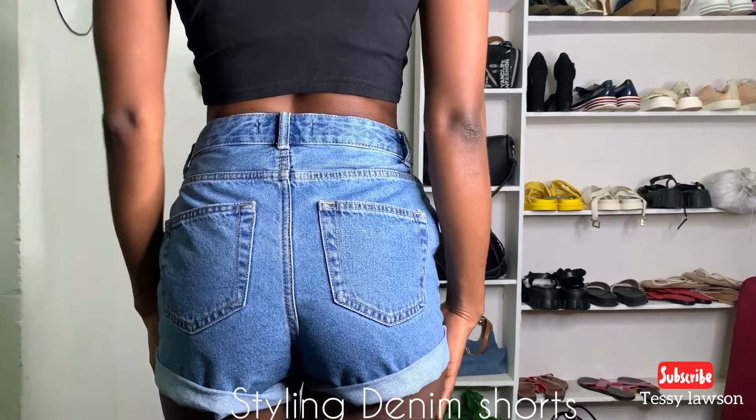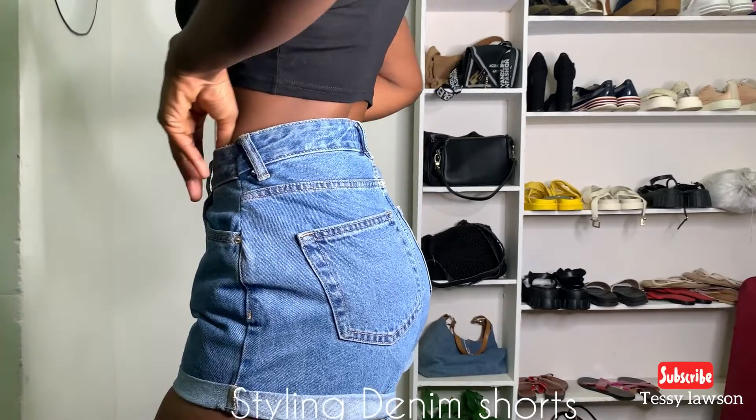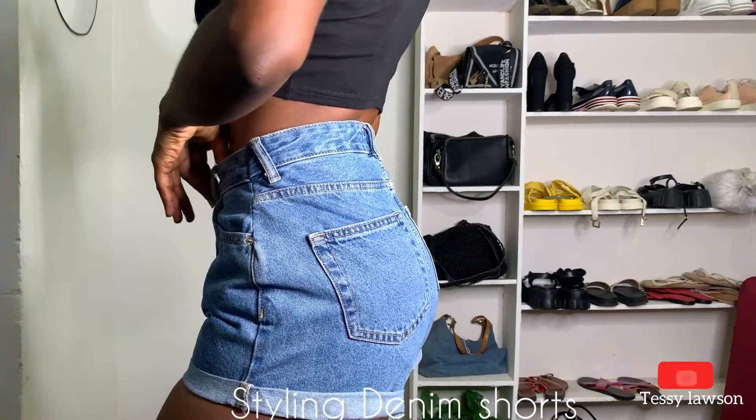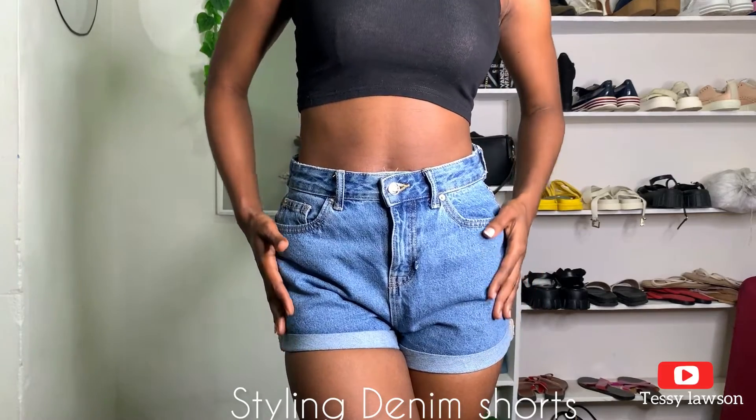Hi guys, welcome and welcome back to my channel. If you're new here, hi, my name is Tessy Lawson. In today's video we'll be styling denim shorts — I have five outfit looks for this, so let's jump right into the video.